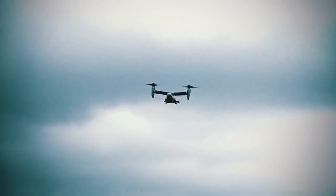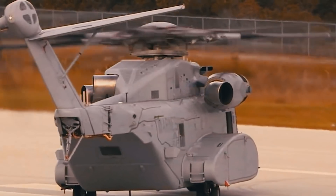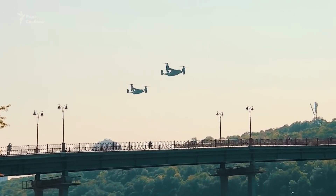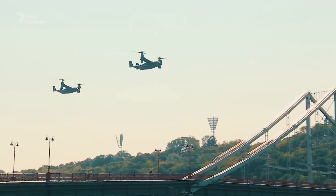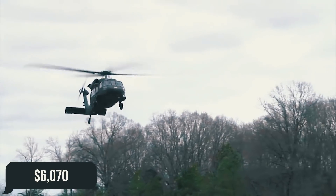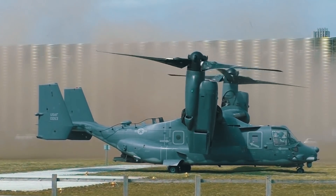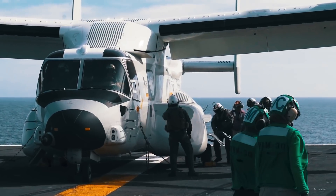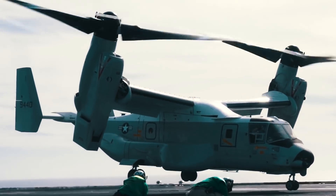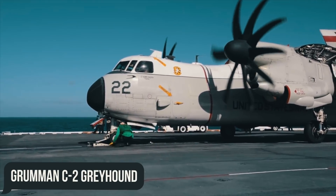Nevertheless, these numbers were still more pleasing than, for example, the Sikorsky CH-53E, whose flight hours cost taxpayers more than $20,000. On the other side of things, a single flight hour with the V-22 still costs almost twice as much as a Black Hawk, which is set at $6,070. To date, Bell has made over a dozen different modifications to the Osprey. We are going to take a closer look at the CMV-22B cargo version of the tiltrotor, which threatens to replace the carrier-based transport aircraft Grumman C-2 Greyhound.